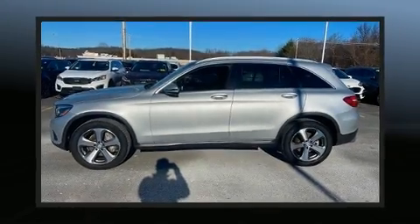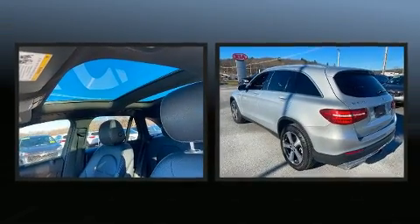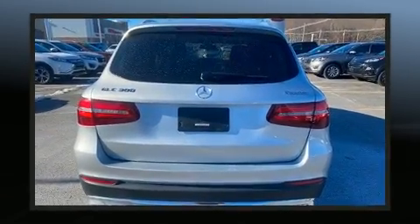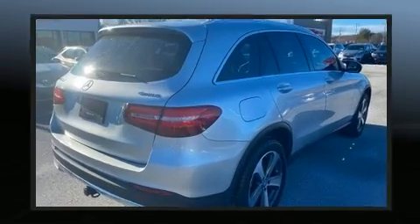The 2017 Mercedes-Benz GLC, with fewer than 45,000 miles on the odometer. This four-door sport utility vehicle prioritizes comfort, safety, and convenience. Under the hood, you'll find a four-cylinder engine with more than 200 horsepower, providing a smooth and predictable driving experience.